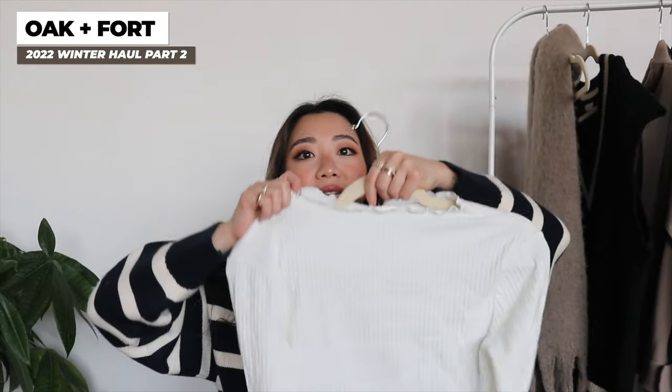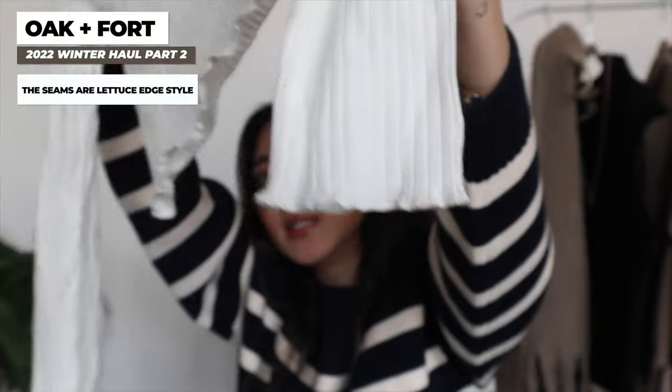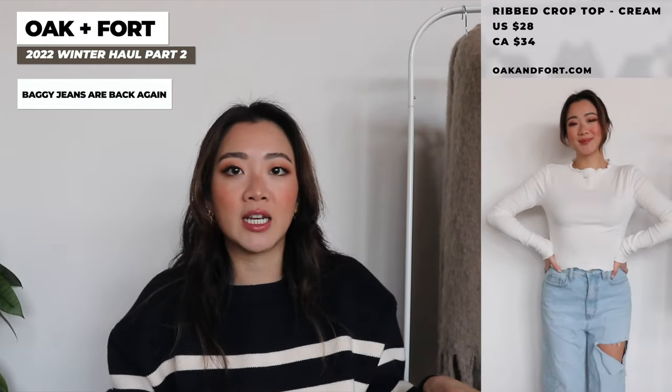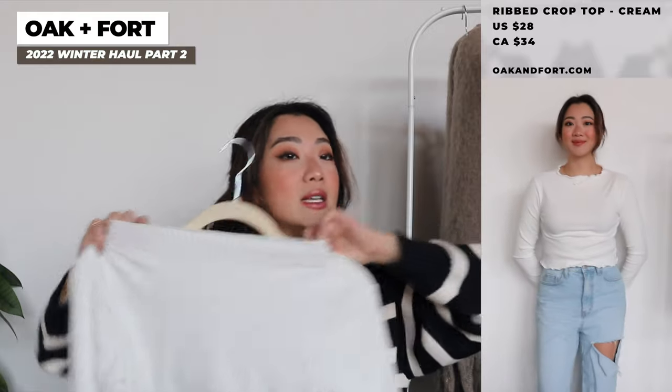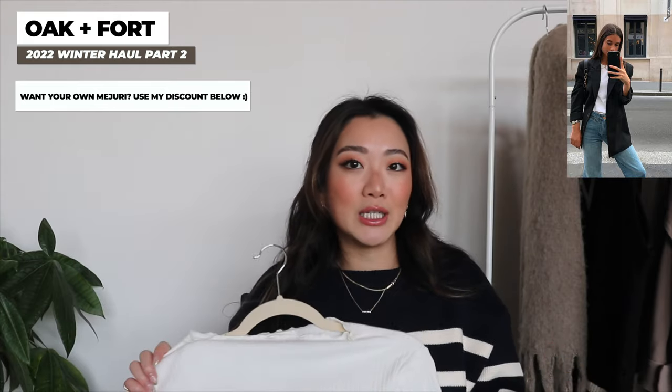The next item from Okunfort is this shirt with the little frills at the bottom. The frills are here at the bottom and also here at the top. I really wanted this top because I feel like it would go really nicely with denim, especially with the flare denim kind of back. And with a simple dainty necklace, the neckline is structured in a way that would look so good. You guys know how much I love my dainty jewelry from Majuri — this top really accentuates the jewelry and the denim. It has a very clean girl aesthetic, which is very popular right now.